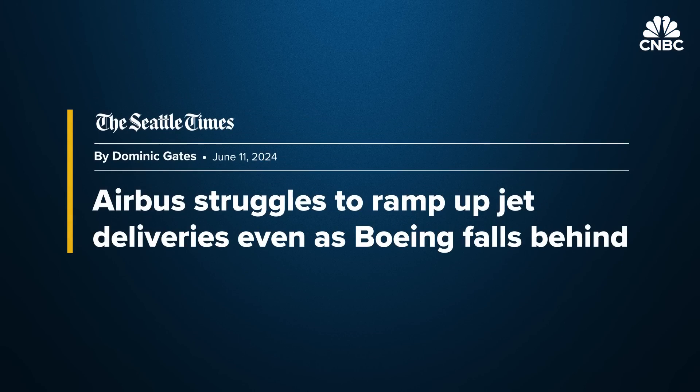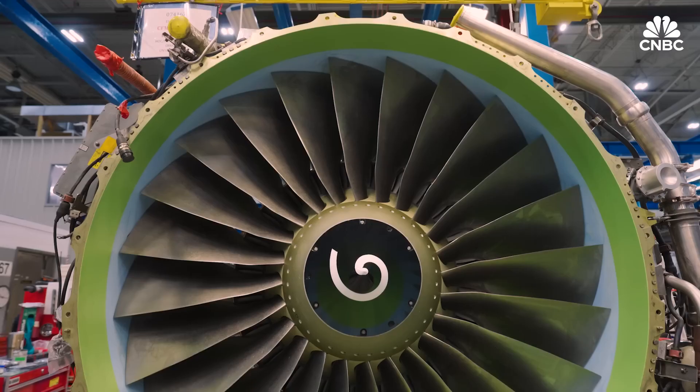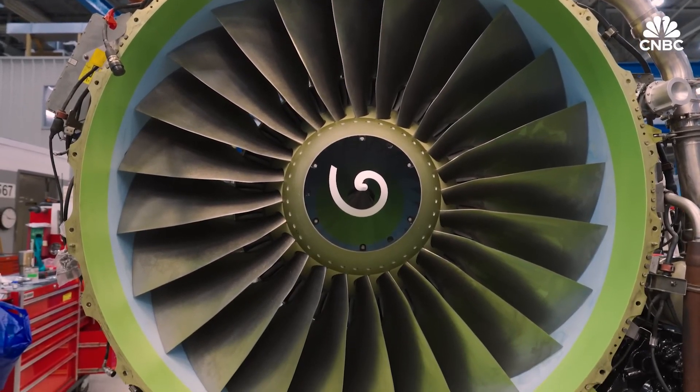Airbus and Boeing especially are behind on aircraft deliveries, so the pressure to fly older equipment is expected for years to come.